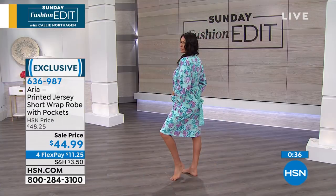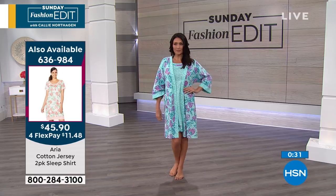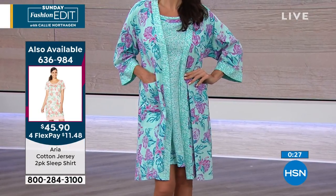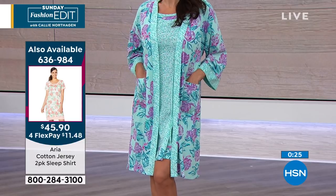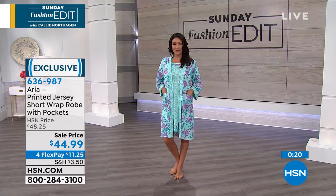It also has beautiful patch pockets in the front. You know how many times you need patch pockets? You're running around the house, all of a sudden you've got your makeup on, the cell phone, and you're trying to put your makeup on at the same time. But you at least have pockets — two beautiful deep patch pockets, which is really nice.